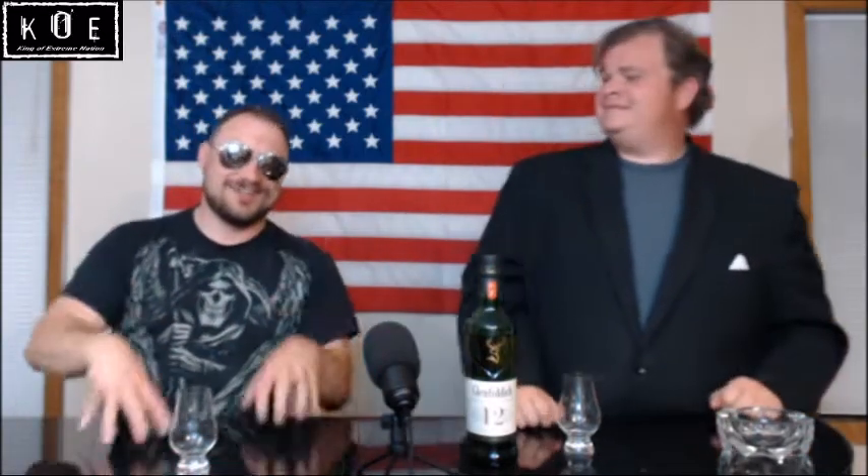Welcome one and all to another premium spirits review as we review Glenfiddich 12-year Sherry Malt. I am the devilishly handsome outlaw himself, your king of extreme, Phil Koe, joined by my indomitable broadcast partner in inebriation, Tony Fucking G. Like, share, subscribe — Koe Nation, Big Bucket Entertainment, Revolutionary Podcast, Dog and Chicken Show — so many places to find you boys, Tony, Phil, and of course Chicken and so many others.